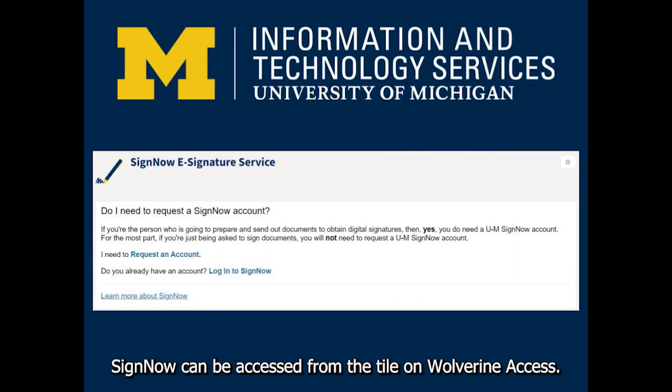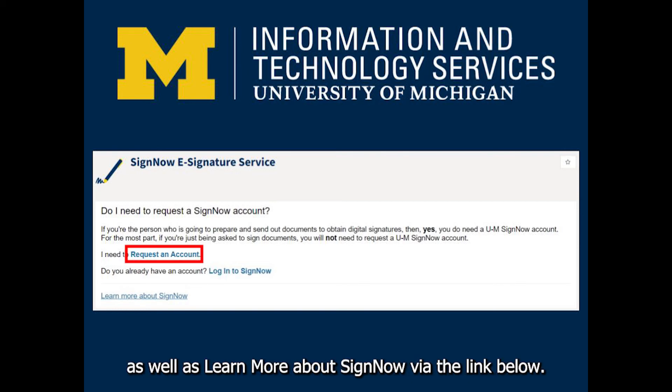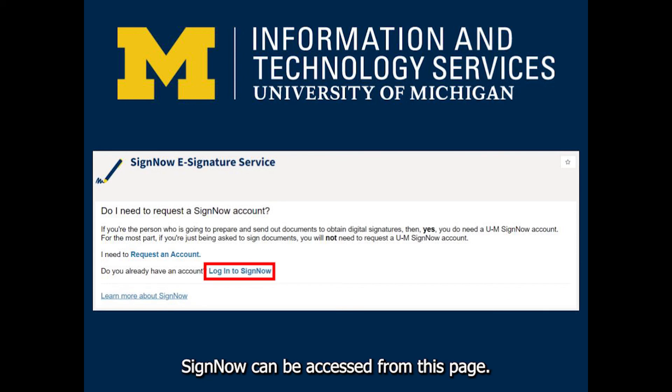SignNow can be accessed from the tile on Wolverine Access. Here you can request a U of M SignNow account, as well as learn more about SignNow via the link below. Once you have created a U of M SignNow account, SignNow can be accessed from this page.